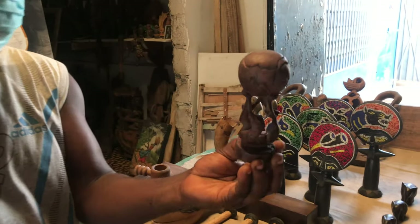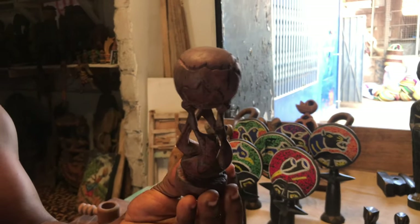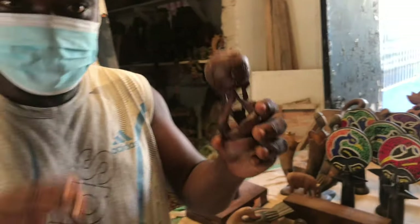We call it 'glue' — it means 'let's leave Africa together.' That's what this statue means.